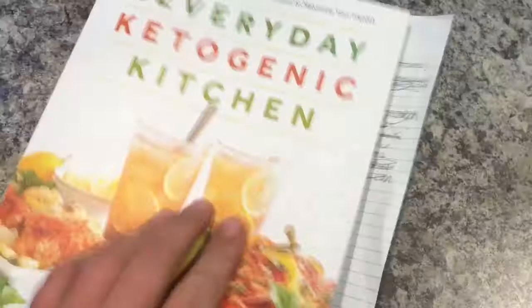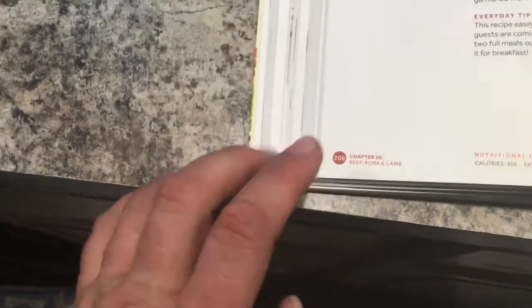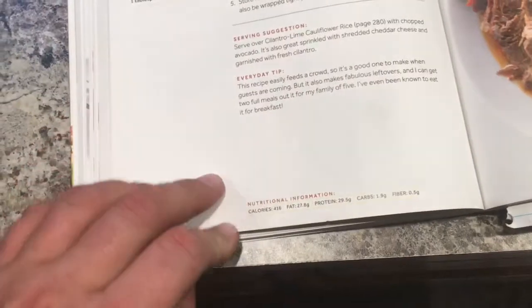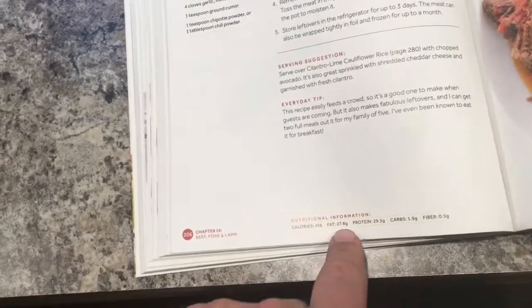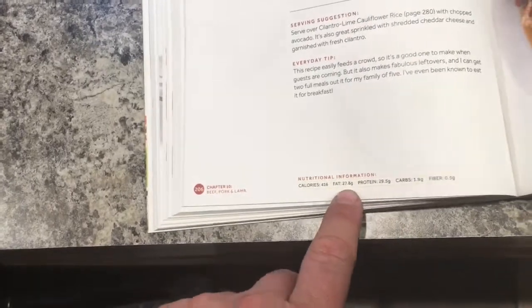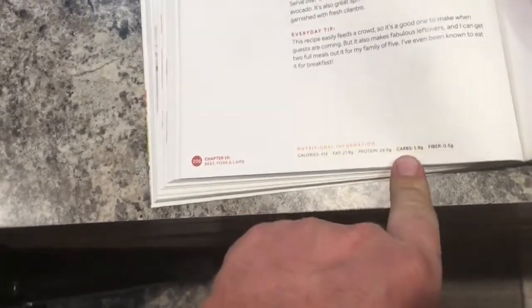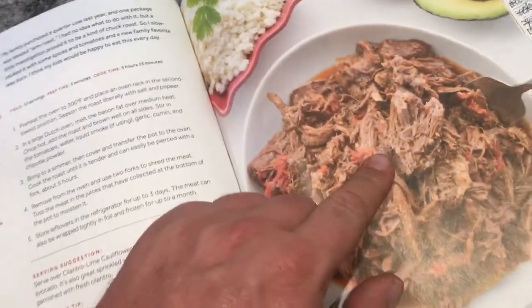Here's what it looks like. This meal is from 'Everyday Ketogenic Kitchen,' page 206. Here are some fun facts: 416 calories, 27.8 grams of fat, 29.5 grams of protein — would be nice to see a little more fat than protein — 1.9 grams of carbs, and 0.5 grams of fiber.